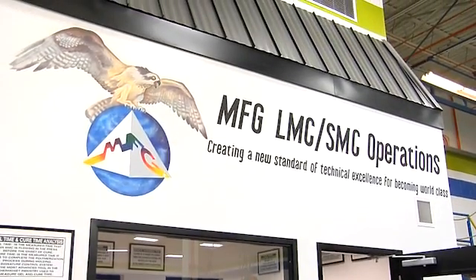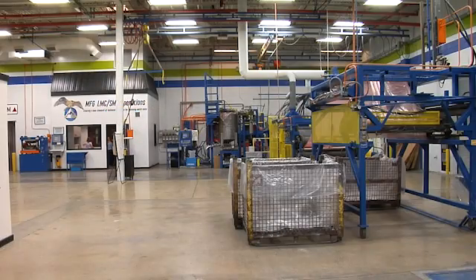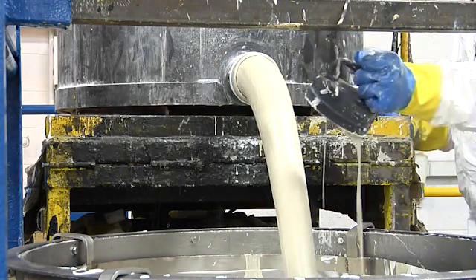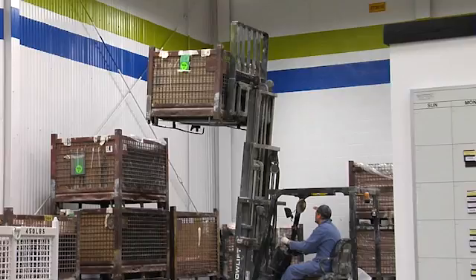Project HAWC is an effort by Molded Fiberglass to define the current state-of-the-art bar for the manufacture of sheet-molded composites and bring Molded Fiberglass to that level. Part of the problem is that each SMC molder had their own definition of what constituted good SMC, and there was more art than science in that knowledge. Our effort was to quantify and characterize the art and turn it into a technology. Project HAWC stands for: Innovation, Improvement, Consistency, Opportunity, Execution, Cooperation, Persistence, Excellency, Challenging, and Independence.